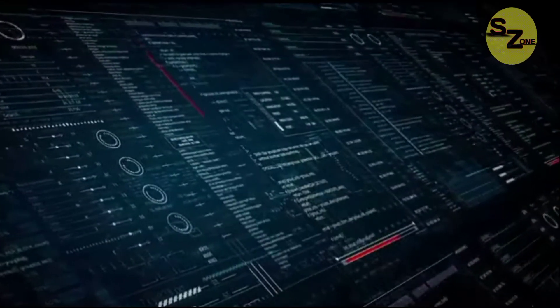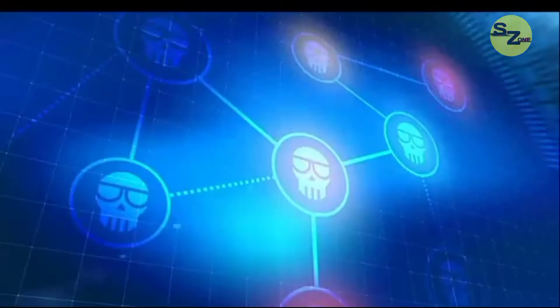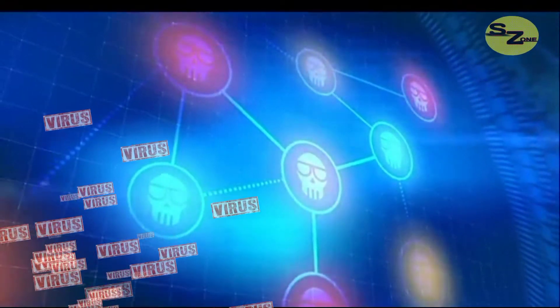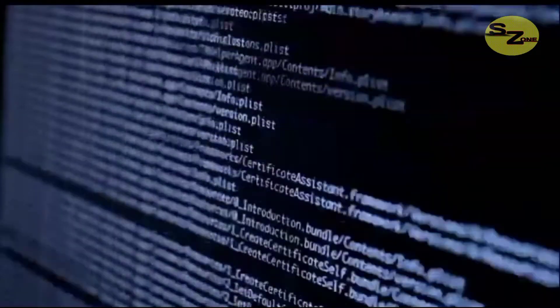First of all, let's talk about what an antivirus program does. An antivirus program scans the computer system and detects if there is any malicious file or not. While scanning a file, the antivirus checks all the entry points of a computer from where a malicious file can enter.